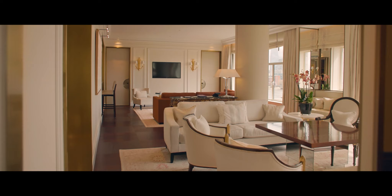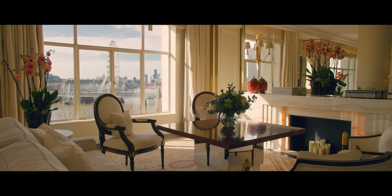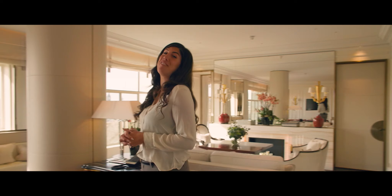Here we are in the Savoy Suite, situated on the sixth floor facing the River Thames. This is actually one of my favourite suites — it is modern, bright, contemporary and very sophisticated.